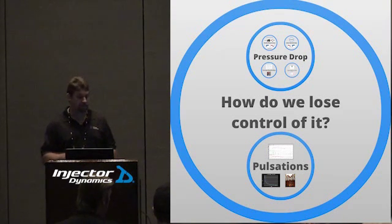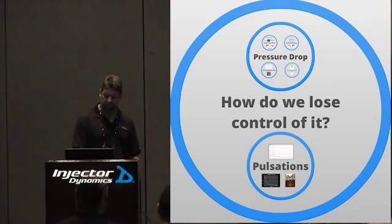If it's a factory system that's intentionally varying, we have to maintain control of that. If it's a mechanical regulator that's supposed to increase pressure with boost, we have to maintain control of that. The real issues come not from not understanding how to control it, but from all the things that screw us up along the way.